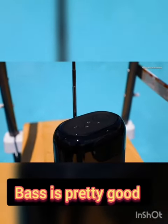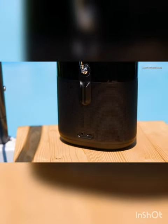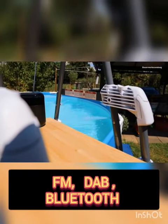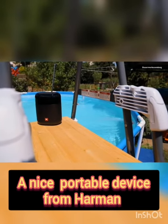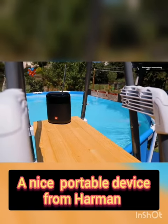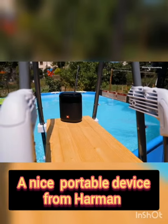Hermon already has 2 devices in the market: Tuner 1 and Tuner 2. But those are only having 5 watts of output. This new one has decent high volume, portability, good vocals, and crystal clear voice.